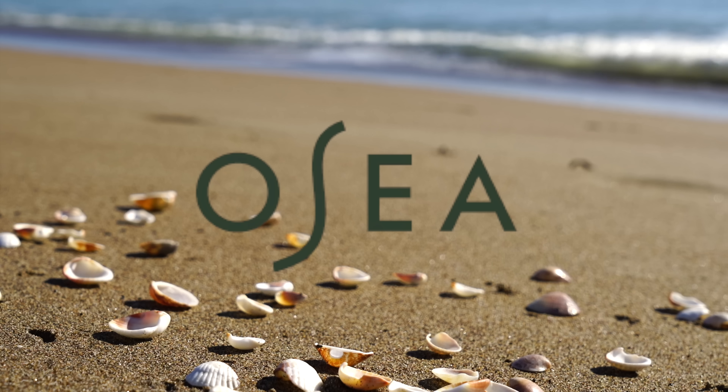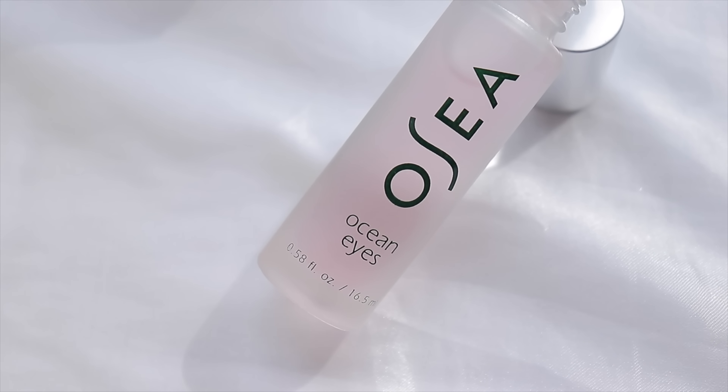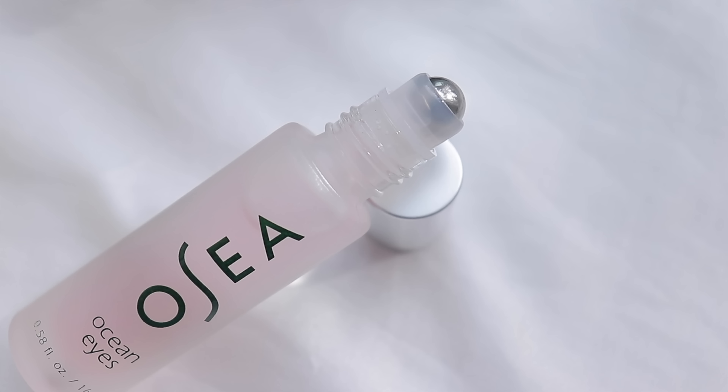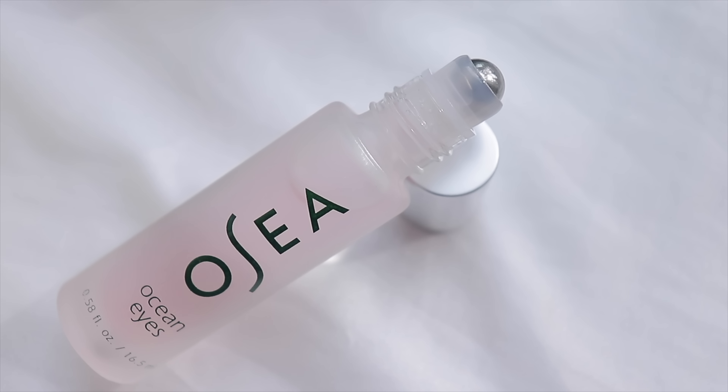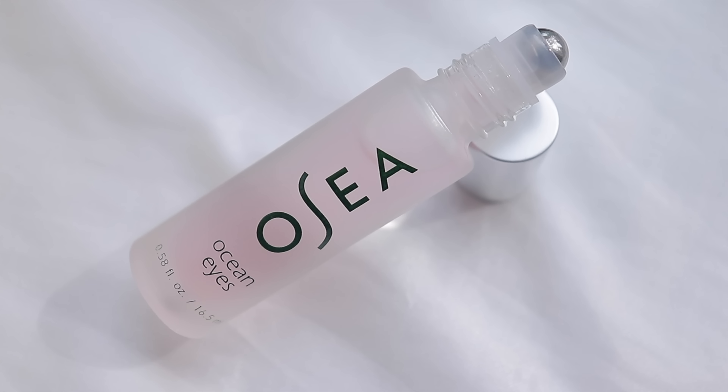Thank you OSEA for sponsoring a portion of today's video. OSEA's Ocean Eyes Age Defying Eye Serum has been my go-to skincare product for a while now. This eye serum brightens and awakens while reducing the look of lines and dark circles.